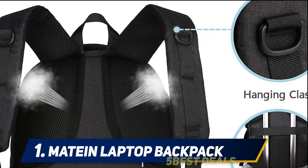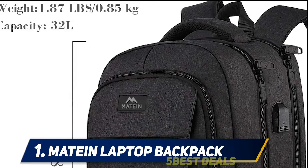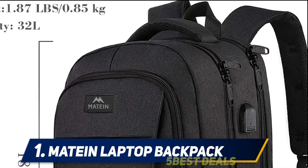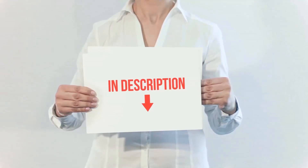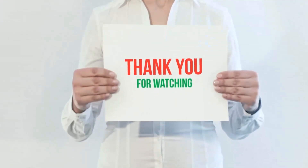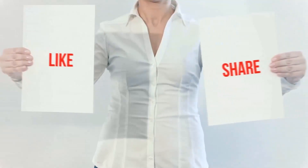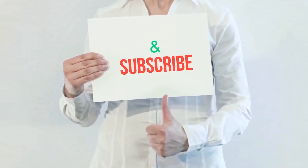The price of this bag is normal for business people, and it provides the best price-to-value ratio. It has received many positive reviews on Amazon. The product links are included in the description — you can check them out for more information and the latest price. Thank you for watching this video. Please hit the like button, share with your friends, and be sure to subscribe.